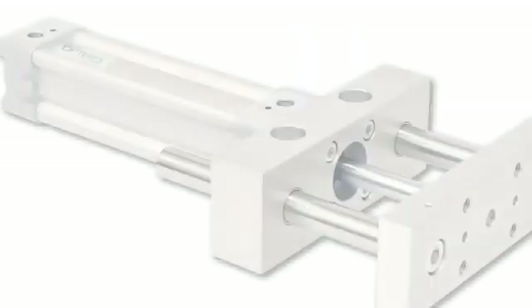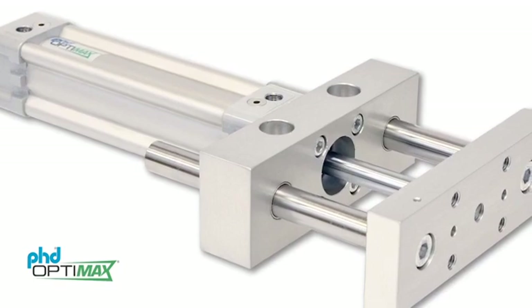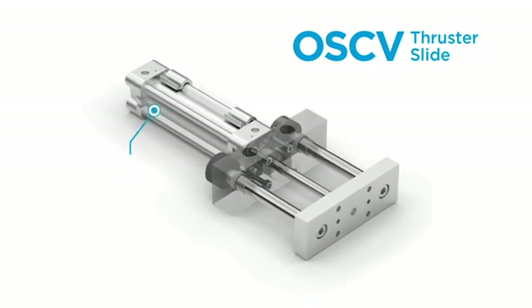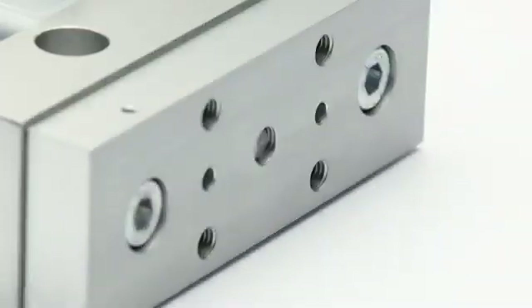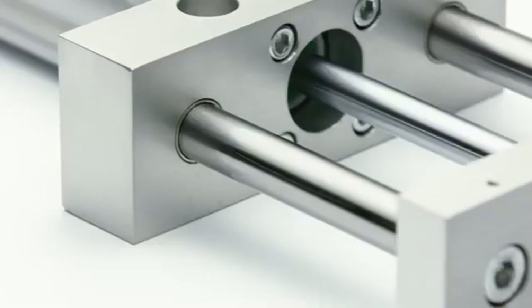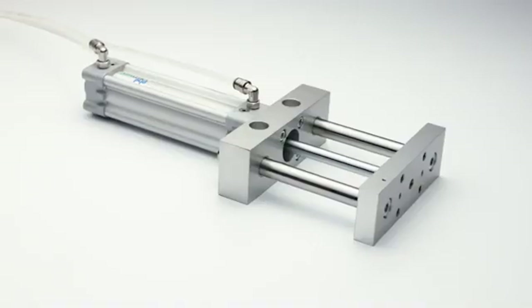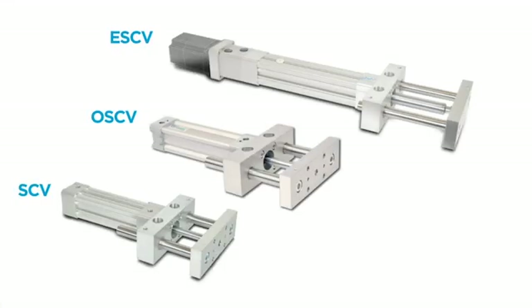The second option is the OSCV pneumatic thruster slide. Powered by the PHD OptiMac series OCV cylinders, they are available in three bore sizes and four travel lengths to fit many application requirements. The piston also includes a magnet for externally mounted switches for end of travel position sensing. The OSCV thruster slide offers the same rugged bearings, body, and mounting plate with oversized guide shafts as the series SCV, but is a lower priced alternative when the application requirements do not require the flexibility and performance that the series CV cylinders supply.